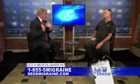Dr. Reed, thanks for being here. Tell us a little bit about the neurostimulation and the Reed Migraine. This is really fascinating. I know people that have had migraines — most of our viewers know those people — and this sounds pretty impressive.